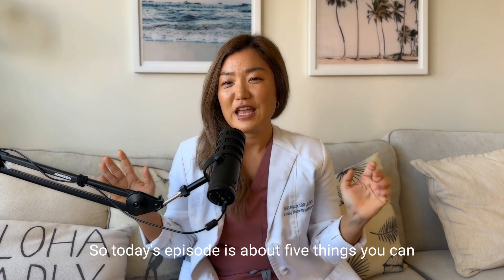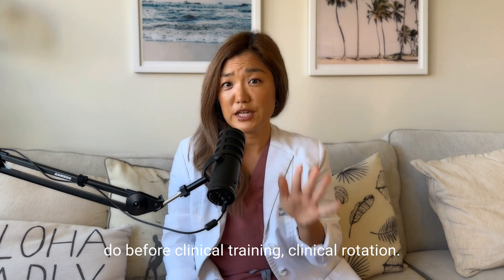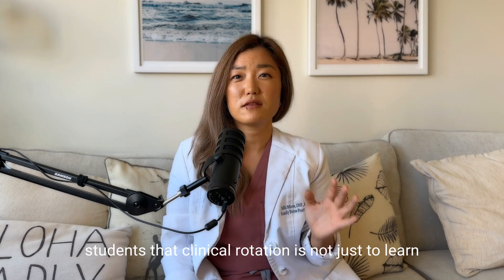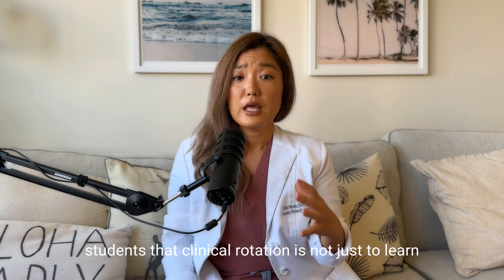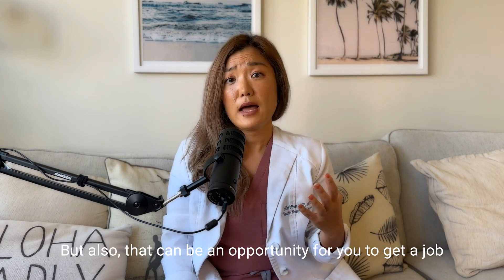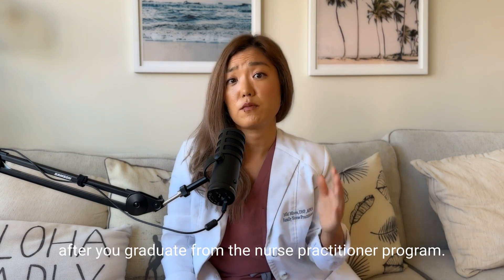All right, let's get into today's topic. Today's episode is about five things you can do before clinical training, clinical rotation. I always tell my students — I'm a preceptor for nurse practitioner students — that clinical rotation is not just to learn at a clinical setting, but also it can be an opportunity for you to get a job after you graduate from a nurse practitioner program.